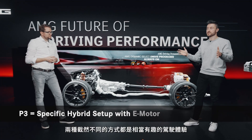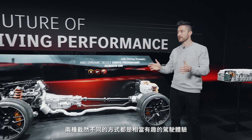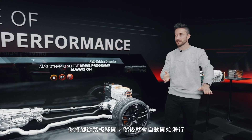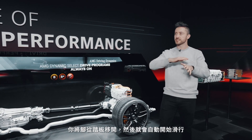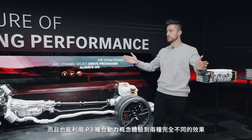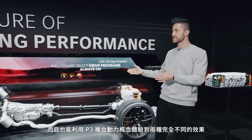Both ends of this spectrum are very interesting to drive — the one-pedal drive, but also the sailing side: you lift your foot off the pedal and just sail on like nothing happens. You can experience both ends of the spectrum with the P3 hybrid concept.